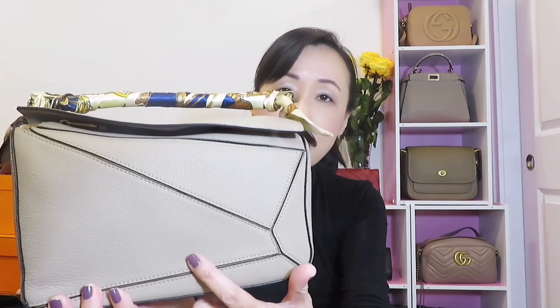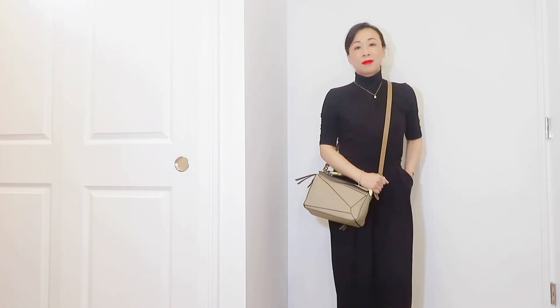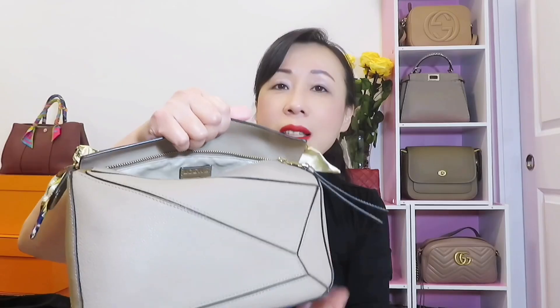Moving on, the next one is from Loewe — this is the Loewe Puzzle bag in small size, which I also use for travel. It's so comfortable to use. They come in two types of leather: grained cow skin leather like mine, and smooth leather which is also very durable and more structured. The grained leather is softer, but very comfortable to wear and very durable — you don't need to worry about scratches. Because it's soft, I also use a bag organizer to give it a little more structure. The interior is fabric with pockets on both sides and it can fit a lot.